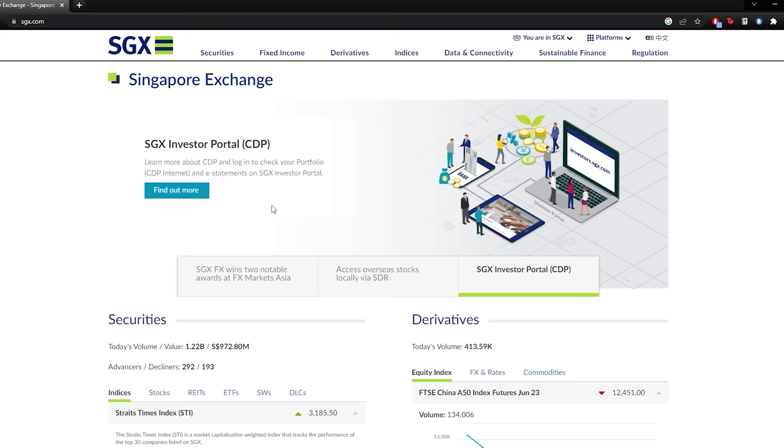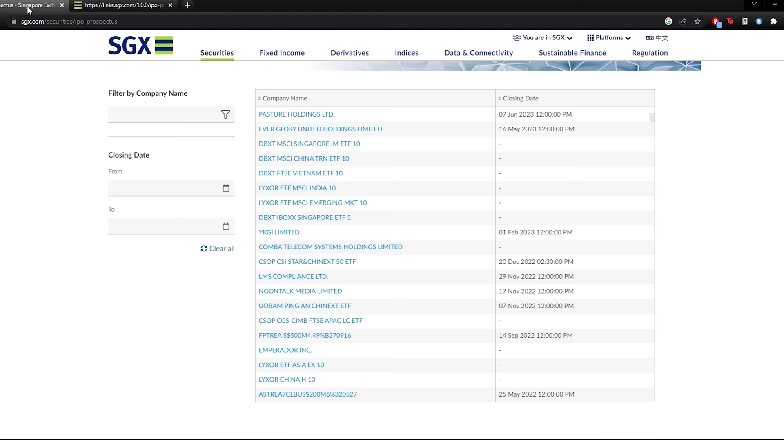Another place I really like on SGX is the IPO prospectuses section. When a company IPOs, they have to submit a prospectus, which usually contains very detailed analysis about the company's business, industry, and competitive positioning. It's a good place for in-depth research. If the company listed within the last 10 to 15 years, you can probably still find the prospectus. SGX provides some fundamental data through the screener as well, and it's all free.